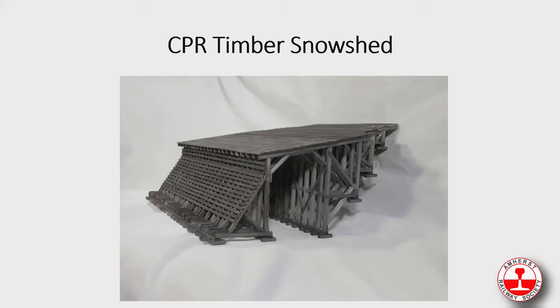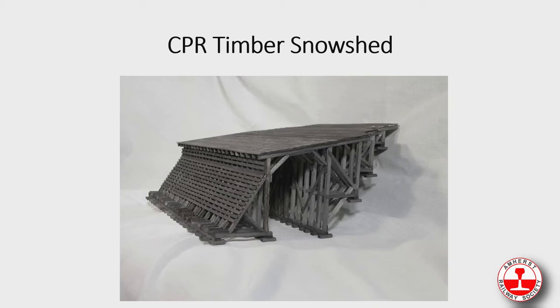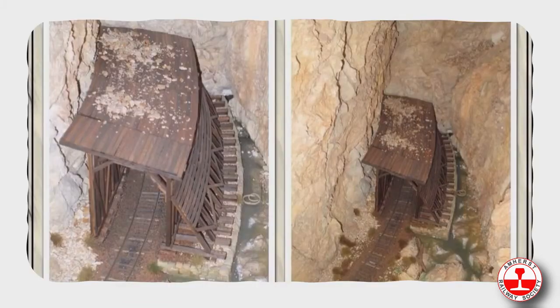We also produce a snowshed — one of the few in the world that actually produces a snowshed. This is Mile 24 on the Kettle Valley Subdivision in British Columbia. Here's what it looks like on a layout and on a curve. These are our first two designs: the king post and the queen post.